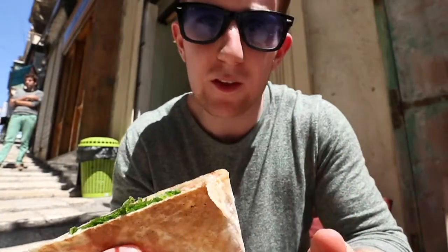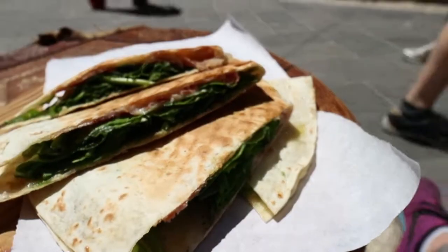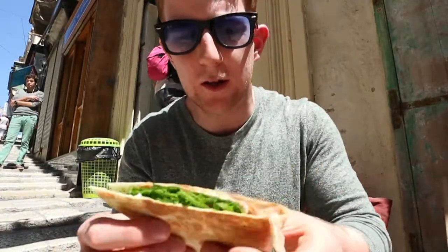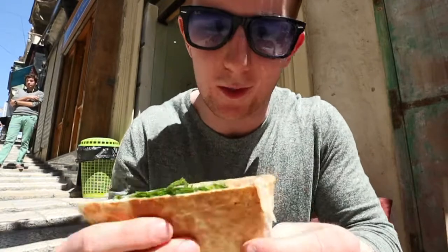About four minutes later, the prosciutto piadina is here and ready. Essentially it's like a quesadilla — it's like a wrap folded over. We have prosciutto, ham, mozzarella, and rocket inside. Without further ado, I'm just going to dig into this.